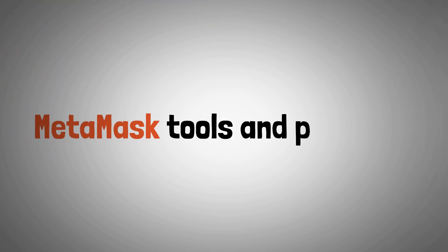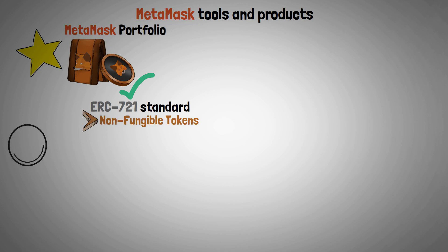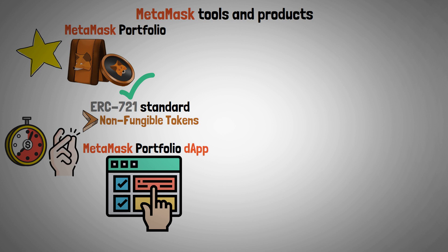Let's describe MetaMask's tools and products. MetaMask Portfolio — MetaMask is first and foremost where you keep your tokens. However, it is also compatible with ERC-721 standard, what everybody knows as non-fungible tokens. You can quickly and easily view your digital assets in an intuitive interface with the MetaMask Portfolio dApp.